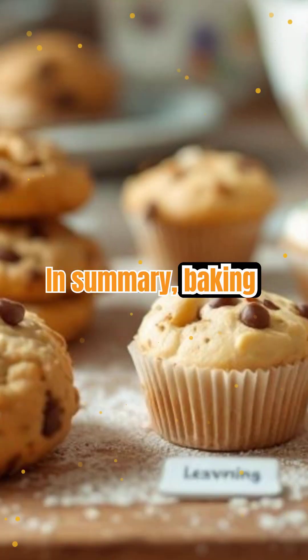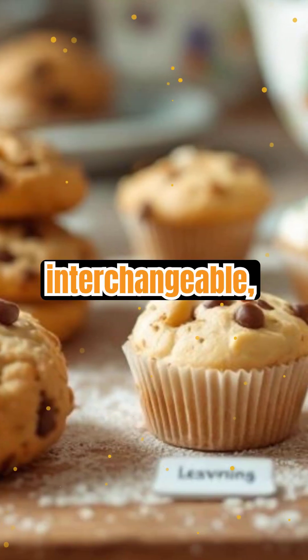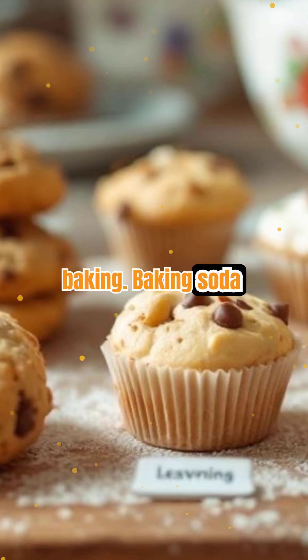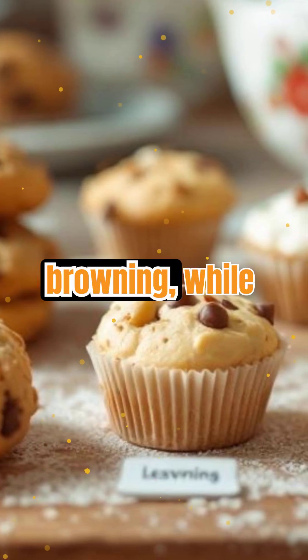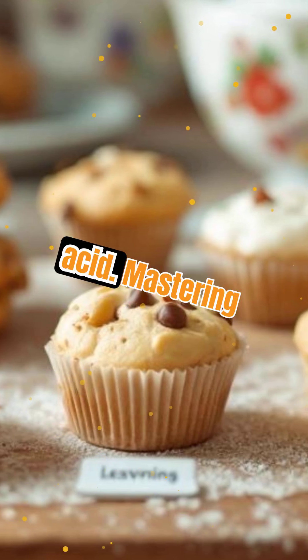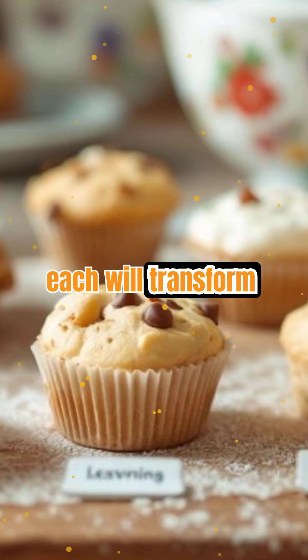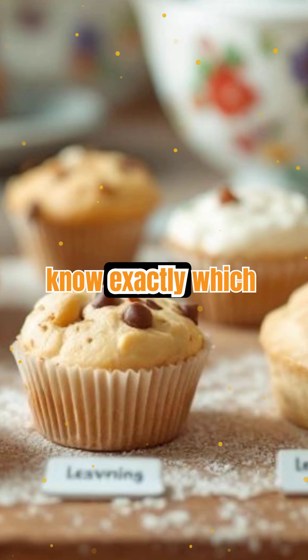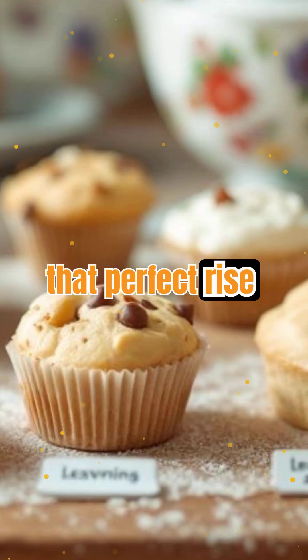In summary, baking soda and baking powder aren't interchangeable, but each has a special role in baking. Baking soda needs acid and helps with browning, while baking powder is a self-contained leavening agent for recipes without acid. Mastering when and how to use each will transform your baking results. Next time you're in the kitchen, you'll know exactly which one to grab for that perfect rise and flavor.